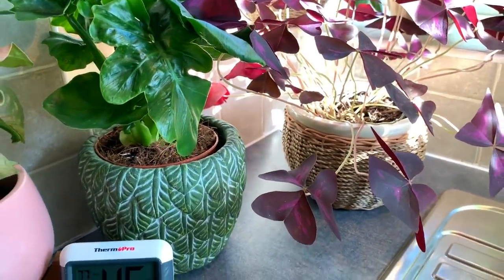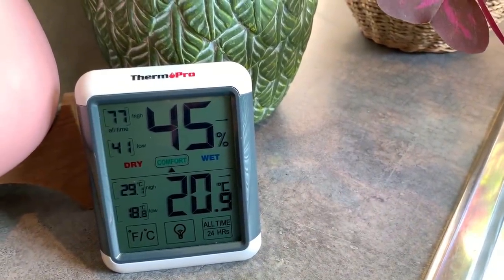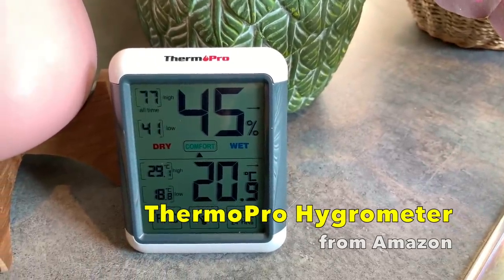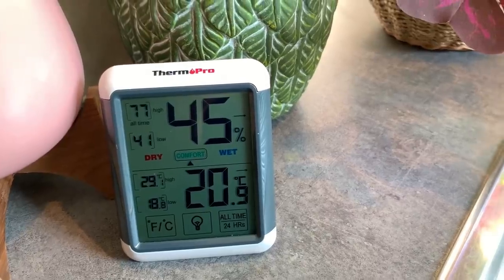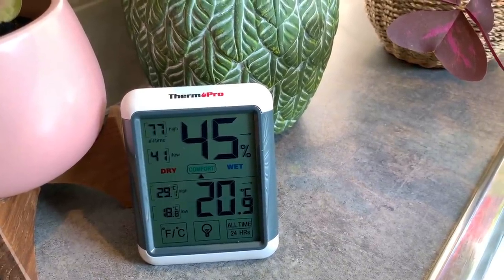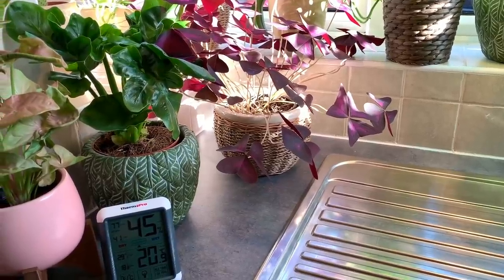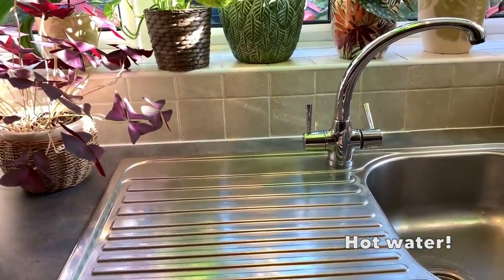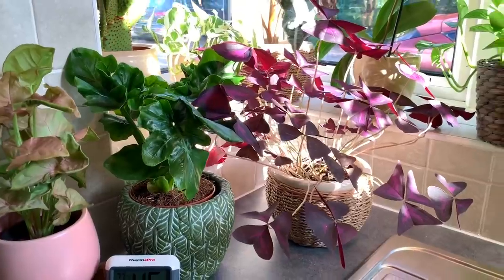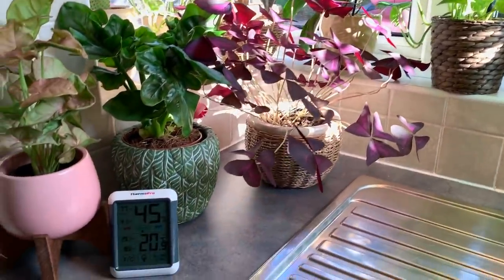I thought it'd be interesting to bring in my hygrometer today and see what the humidity and temperature is like in here — 45% humidity, so not amazing but not horrendous either, and 20 degrees inside, which is pretty good seeing as it's three degrees outside. If you haven't seen it already, check out my humidity tips video. Sometimes I'll just fill up the sink with water to raise the humidity, or put the dishwasher on and leave it open afterwards to let all the steam out. But they all seem really happy here.